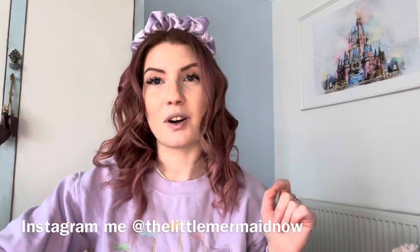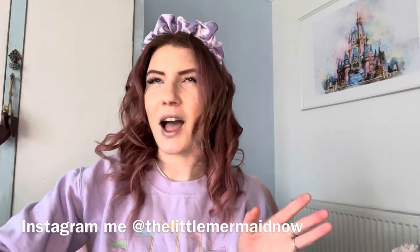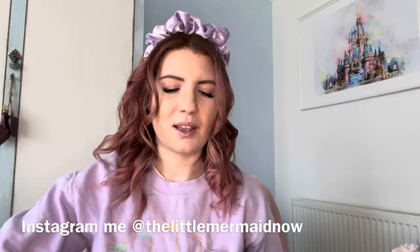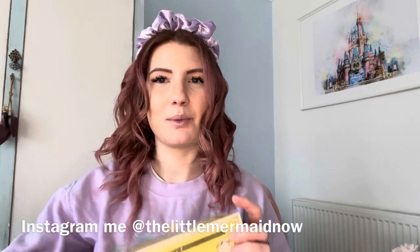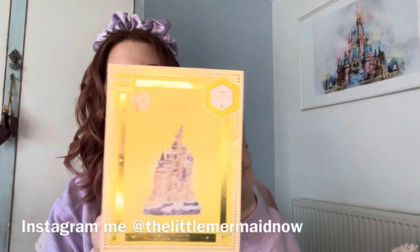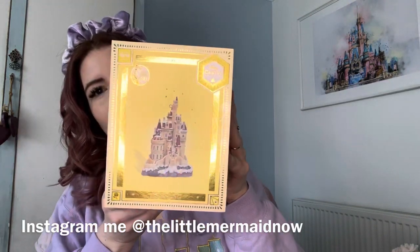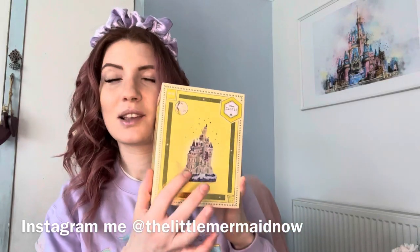If you remember, the previous boxes have been in shades of blue, teals, aqua, purple and pink — and there's even a bold red one from Brave — but here is a yellow one for Belle, like her gold dress. And look at this, it is beautiful!